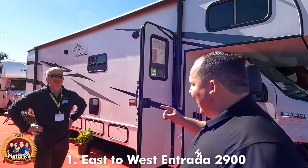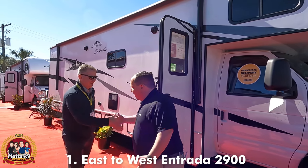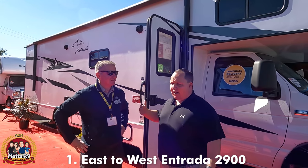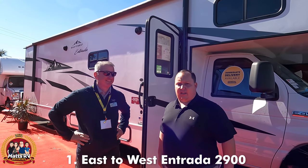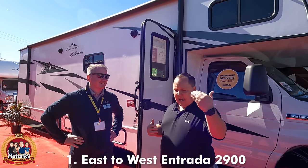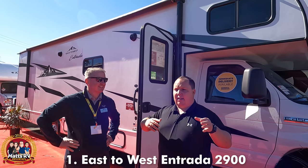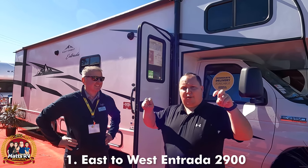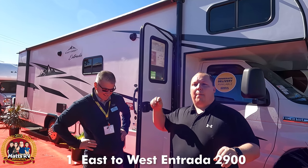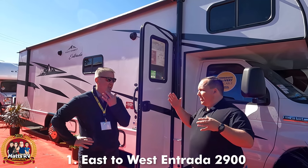The number one Class C for 2022 is a surprise — it's a new one. It's the East to West Entrada 2900, and with me is Tony Young. Congratulations, Tony, and the whole East to West team. A lot of people are going to be surprised that my favorite Integra came in second place and the Geneva came in third, but this unit isn't necessarily better than them — it's entry level with an amazing price point. Tony, tell us what you did different.